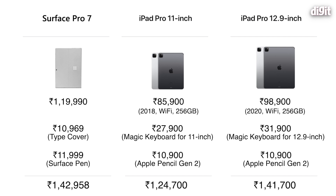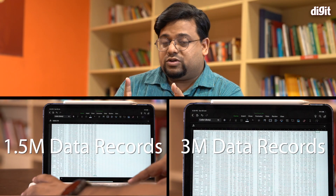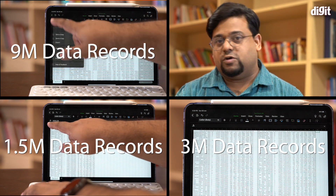Given that you get first-party accessories and all the essentials, the real question is: if you're going to end up spending 1 lakh 30 thousand or 1 lakh rupees, which one should you get? We devised a bunch of tests based on real-world usage — we took an Excel file with 1.5 million, 3 million, and 9 million data records and manipulated those to see how the experience is on both.